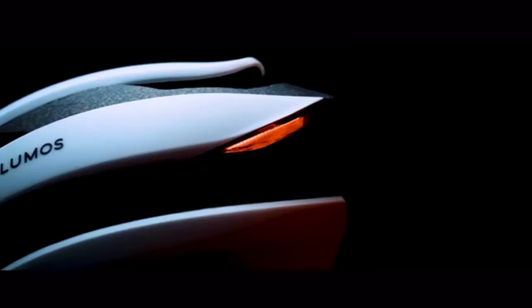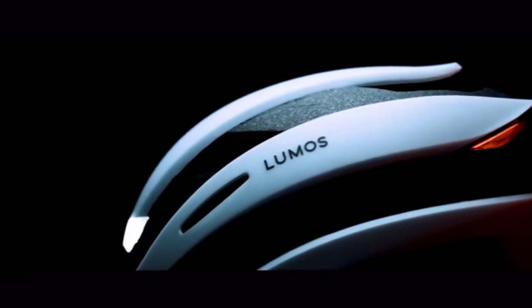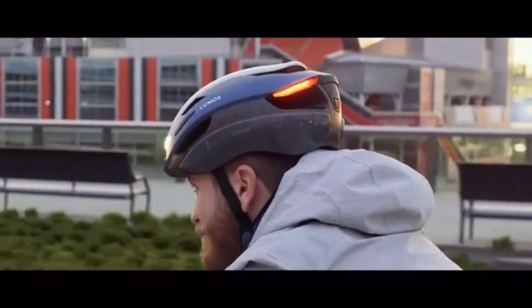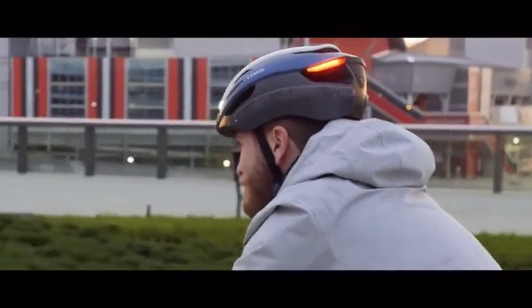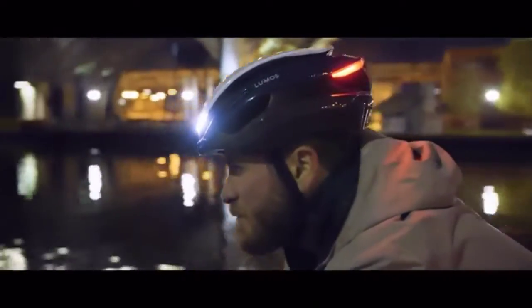This is ULTRA, the latest helmet from Lumos — the best smart LED helmet you can buy. ULTRA will simplify your life, protect your head, and even help prevent accidents. Best of all, it's designed with affordability in mind, so that a Lumos helmet can finally be accessible to everyone.